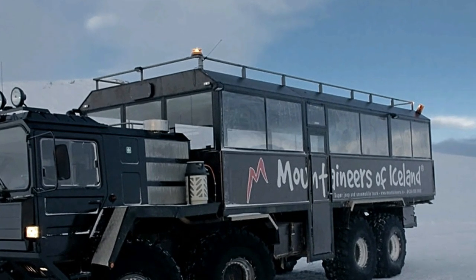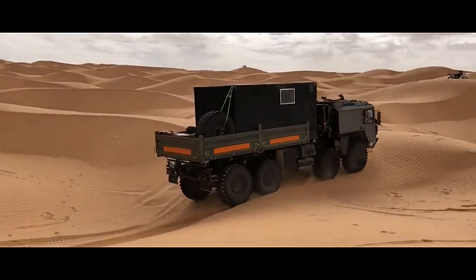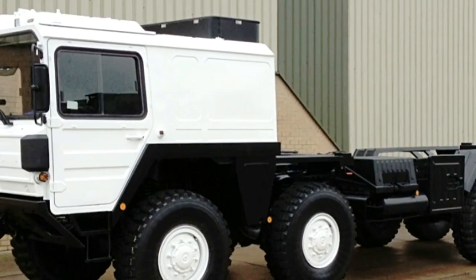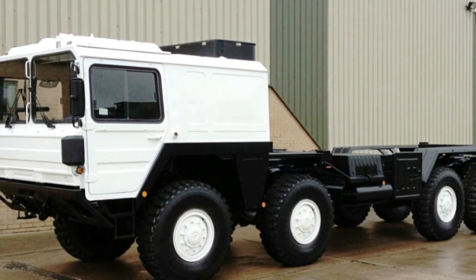Versatility. The ManCat A1 8x8 is a highly versatile platform that can be adapted to various mission requirements. It can serve as a troop transport vehicle, cargo carrier, recovery vehicle, mobile command center, and more. Its modular design allows for easy integration of specialized equipment and accessories, enhancing its versatility and operational effectiveness.